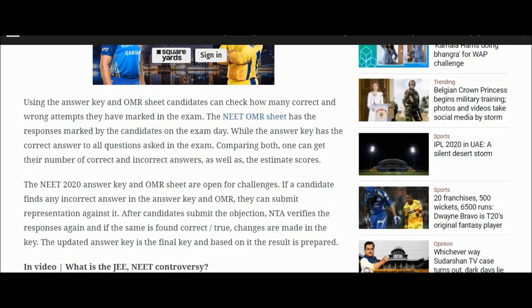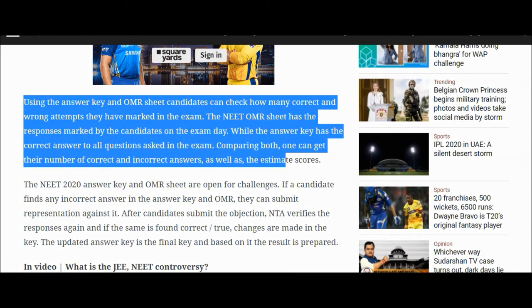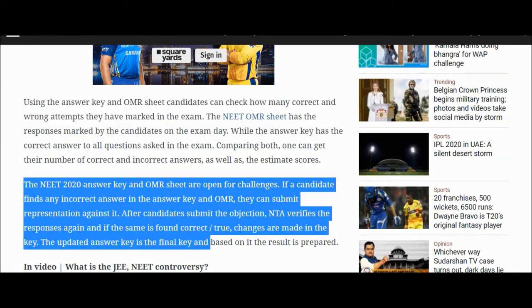Using the answer key and OMR sheet, candidates can check how many correct and wrong attempts they have marked in the exam. The NEET OMR sheet has the responses marked by the candidates on exam day, while the answer key has the correct answers to all questions. Comparing both, one can get the number of correct and incorrect answers as well as the estimated scores.